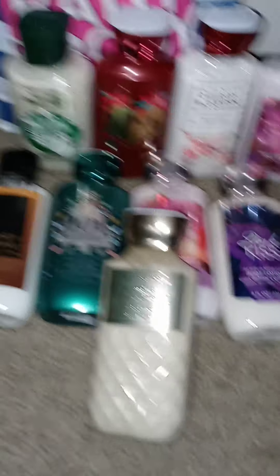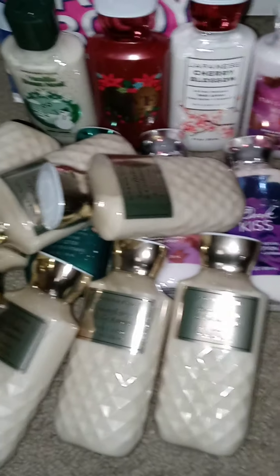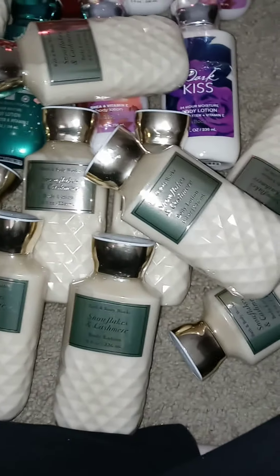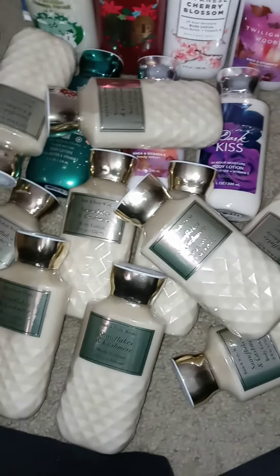And I liked it so much, you guys, that I got eleven — 11 bottles of it. Do not judge me. I know that's ridiculous but this is the only time that you can get it, and when they were that cheap. My mom likes it too so I'm gonna give my mom a few bottles because I can't be stingy like that. But this is the only time of year that you can find this scent.